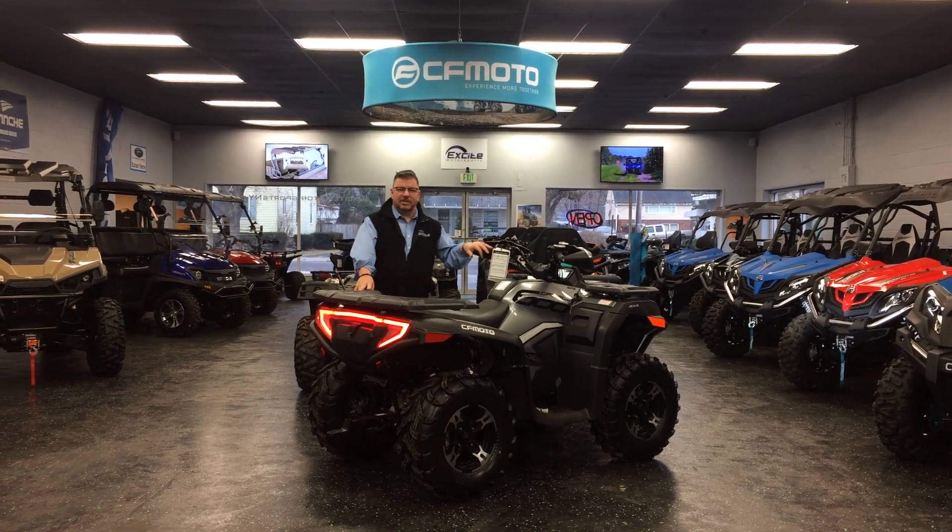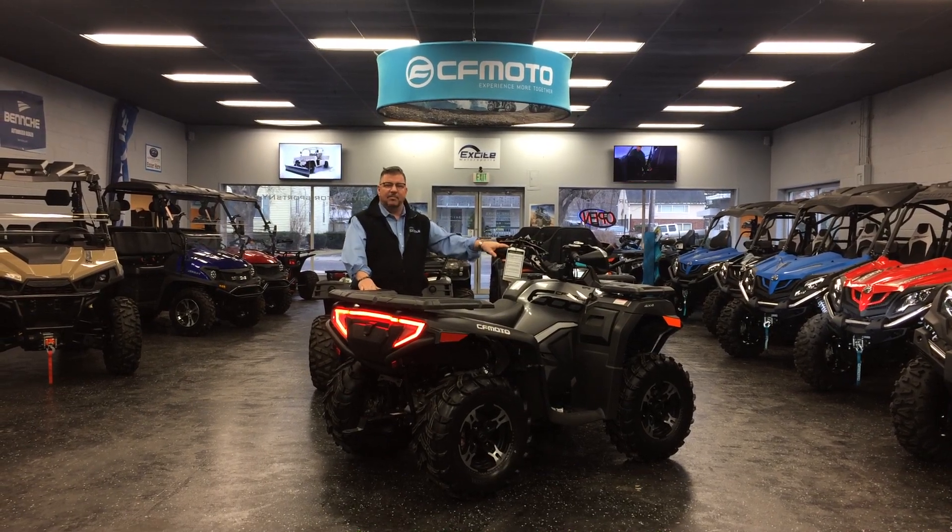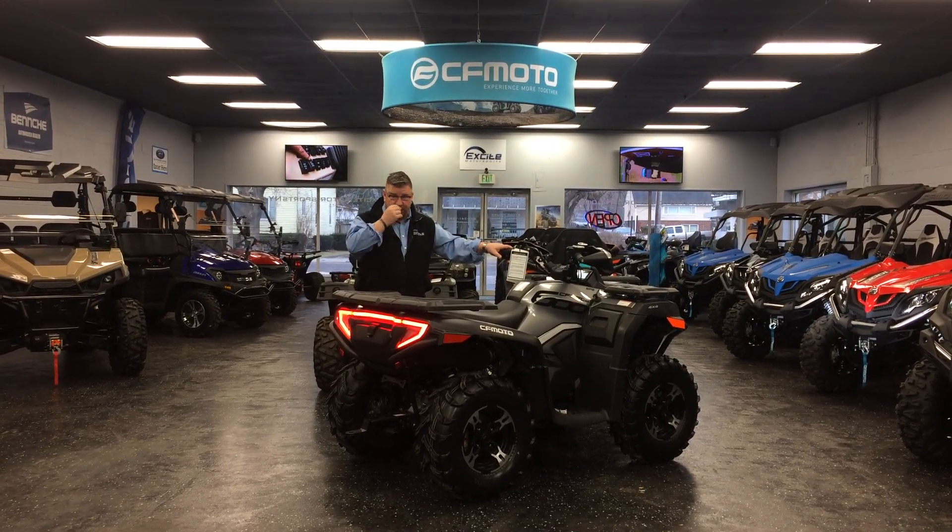How's it going everybody? Kevin Varney here, salesman of Excite Motorsports here on 408 Front Street in Vestal. We wanted to do a quick video and kind of talk about this machine here.